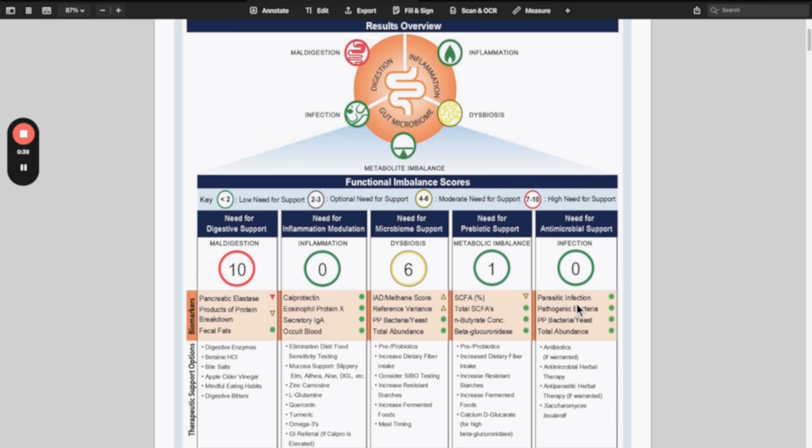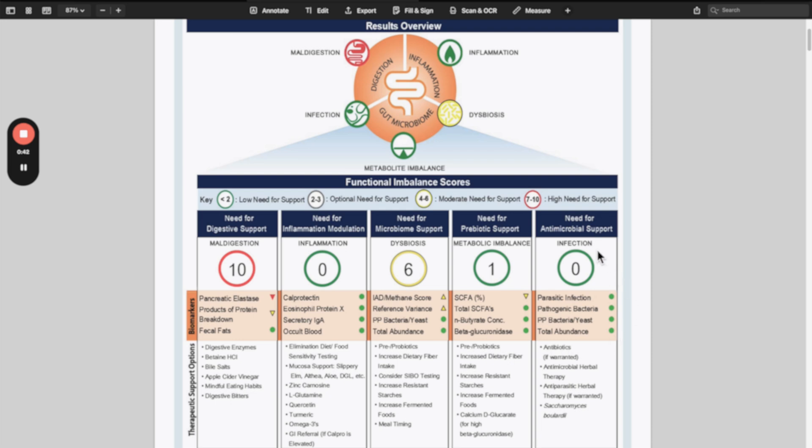Here's an example of the Genova GI Effects test showing no infections present, no parasite infection, no pathogenic bacteria. But this same person also did the GI Map test, and when you look at those results they had a very high level of Entamoeba histolytica and also Giardia. The Giardia should be less than 5,000 cells per gram and they were over 10,000. The Entamoeba histolytica is quite a pathogenic parasite and that was over 100,000 cells per gram of stool.